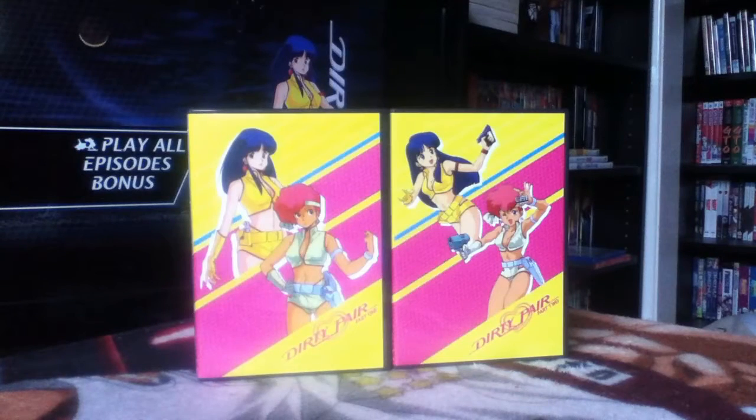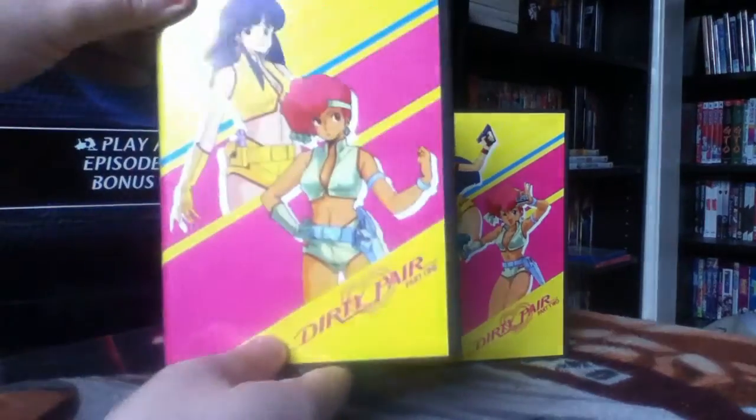Next we have the first two entries in a fairly large franchise: Dirty Pair Part 1 and Part 2. These are the lightbox re-releases that Nozomi Entertainment/Right Stuf put out. The original chipboard collector editions are out of print, but I actually prefer the look of these — very 80s with neon hot pink and bright neon yellow. I think they look really cool.